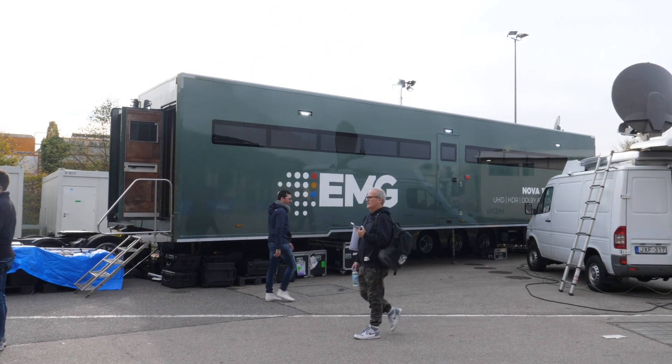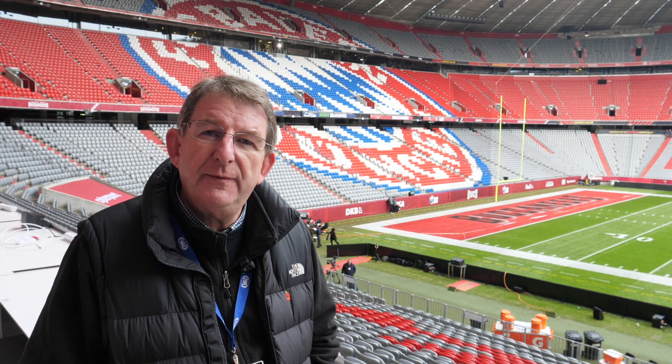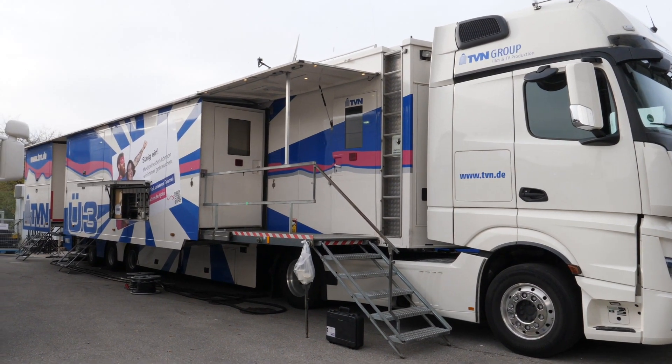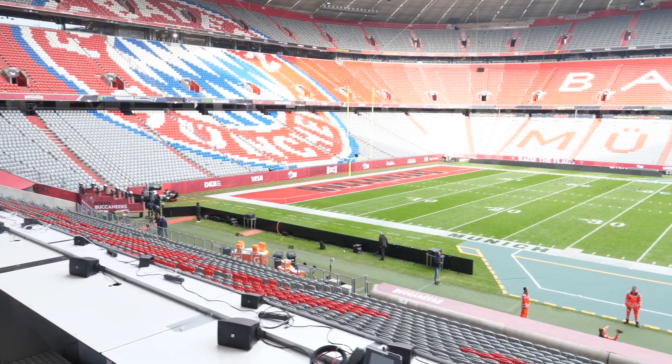We have quite an extensive operation here from EMG. We have Nova 111, which used to be our CTV flagship, and that is the core of the NFL operation here. In addition to that, we have multiple cabins with fly pack operations which cover our graphics, our transmission and our distribution for our unilateral partners. Talking of unilateral partners, we have Game Presentation, Prozeven, DAZN, Sky, Saudi Arabian television on site, and then a host of unilateral broadcasters taking the feed from the International Distribution Center.